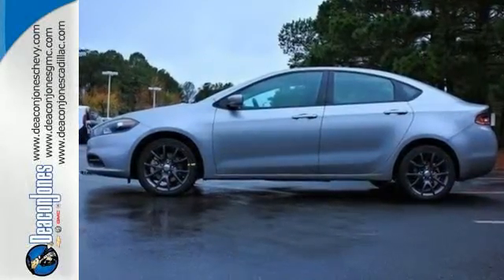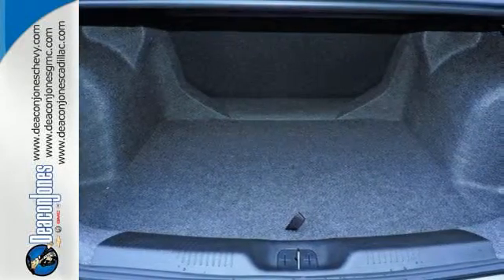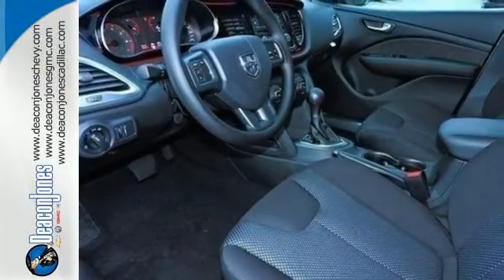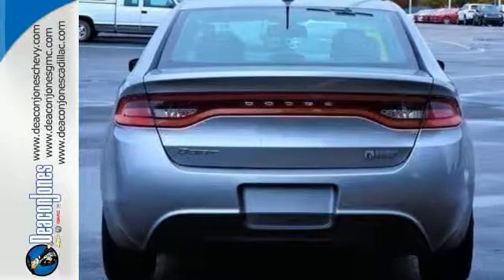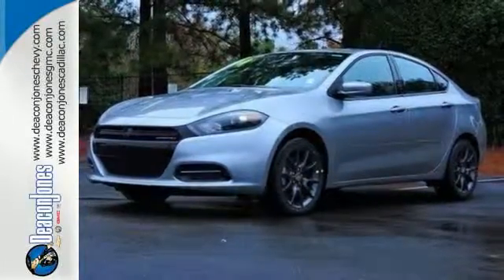Safety features like all-speed traction control and 10 standard airbags. It expresses an impressive level of visual drama, and the LED tail lamps are just one reason why. An auxiliary audio input and Uconnect audio comes standard as well. Sleek and stylish with safety galore — have it all in this impressive Dart.